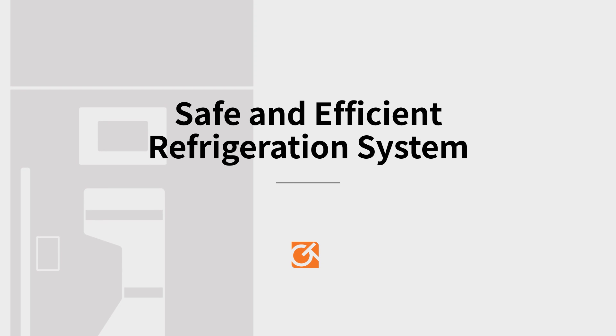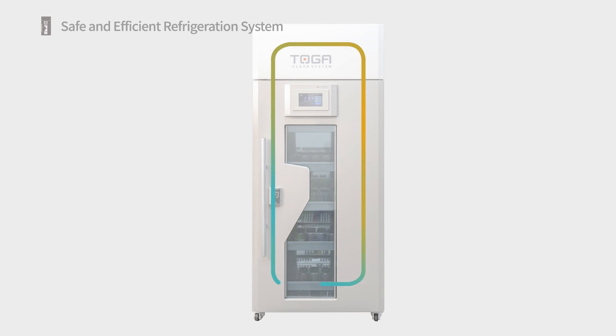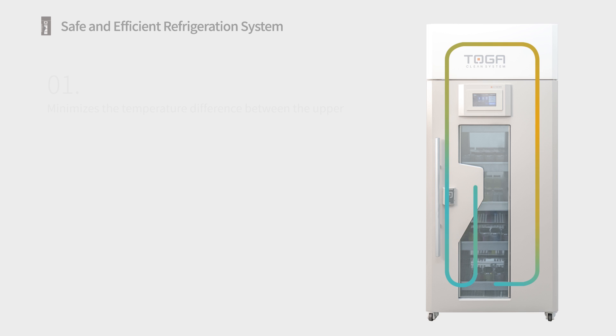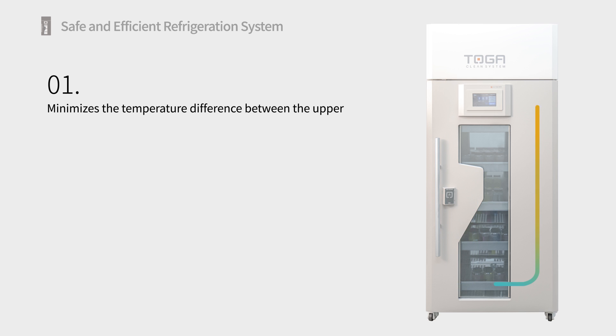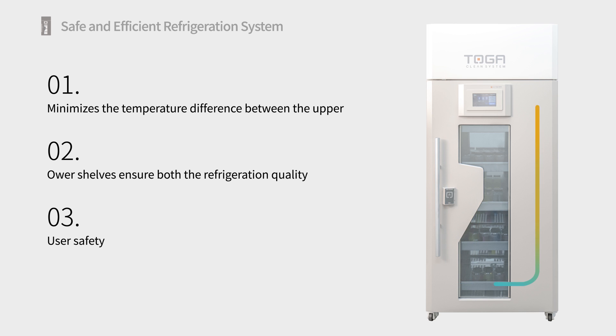Safe and Efficient Refrigeration System. Our refrigerators are specially designed for storing chemical reagents using patent refrigeration technology to ensure that every chemical on every shelf is kept at a stable, cool temperature. Temperature differences between the top and bottom shelves are minimized owing to the refrigerator's completely sealed construction design and air circulation, ensuring reagents are stored in a stable, safe environment.